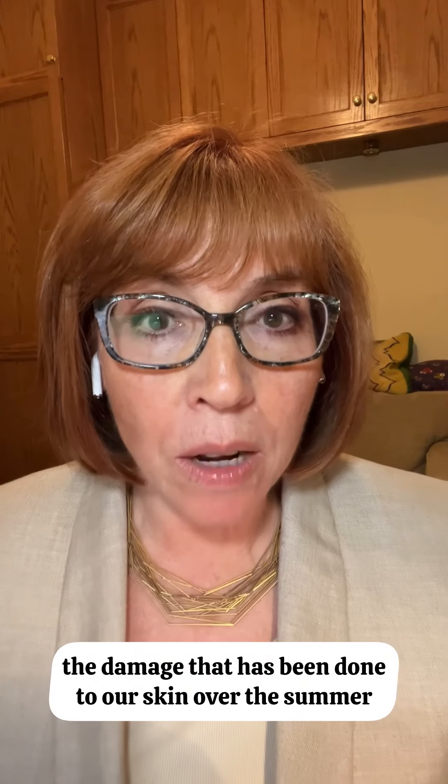Hey everyone, it's Debra here. Did you know that the fall is the best time to start with a retinol product? Because the summer — the damage that has been done to our skin over the summer, being outside a lot, chlorine, salt water —